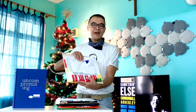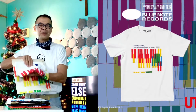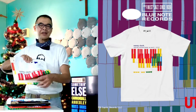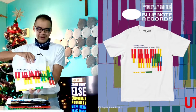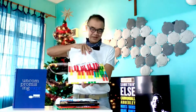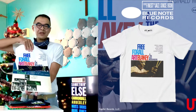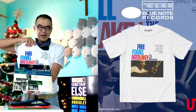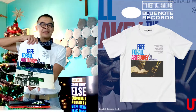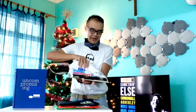The first Blue Note x Uniqlo t-shirt I got is this particular one, which is really a classic — the Sonny Clark Trio. I also got the album for it, which is amazing. The next one I'd like to share is the jazz maestro, the drum maestro Art Blakey. This is one of Art Blakey's famous albums, Live at Birdland.